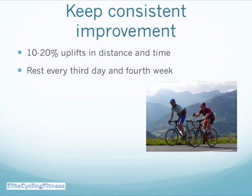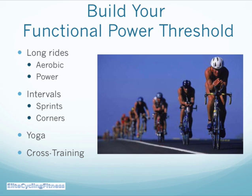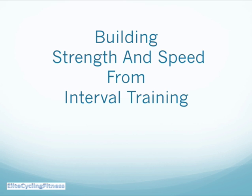We believe in keeping a consistent improvement — 10 to 20% uplifts in distance and timing of training, resting every third day or fourth week, road training, yoga, using indoor cross training and using a home exercise bike for aerobic work, for intervals, and for warming down. It's all about building your functional power threshold with long rides for aerobic and power, short intervals, sprints, jumping out of corners, and combining that with yoga and cross training.